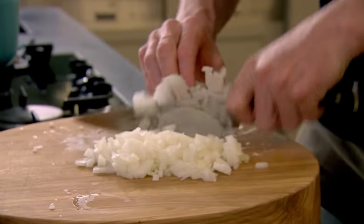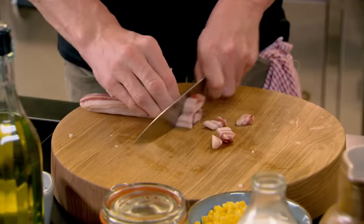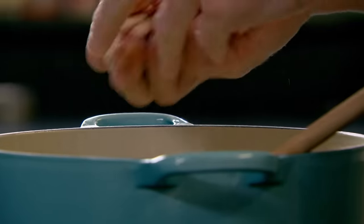Smoky bacon, onions, potatoes, sweet corn. It's amazing how cheap the ingredients are that go into this. Get your bacon and just cut into nice chunks. I want these nice, bite-sized pieces. Smoky, chunky, and just absolutely delicious. It's almost like an American corn chowder.